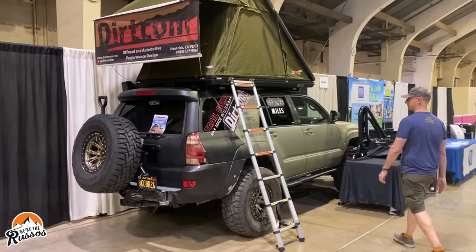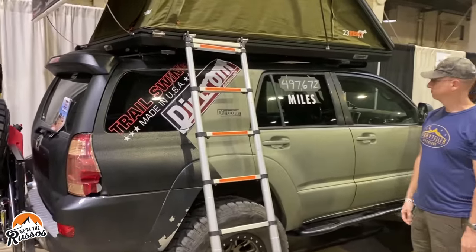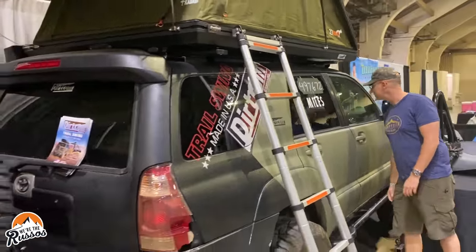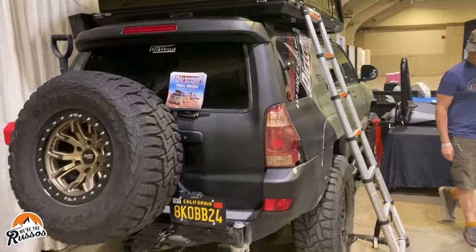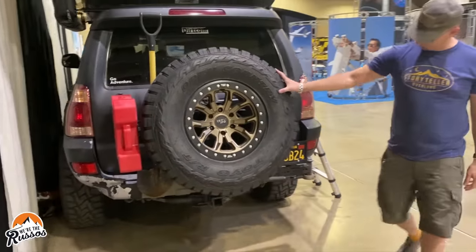In terms of vehicles with the most miles, the winner might be this Toyota at the Trail Swing booth with just under half a million miles. Equipped with a rooftop tent, full-size spare, and an extra fuel can, this rig is ready to explore.